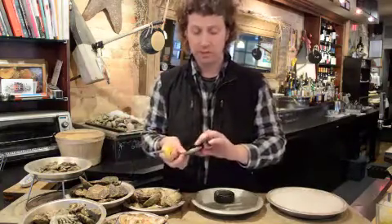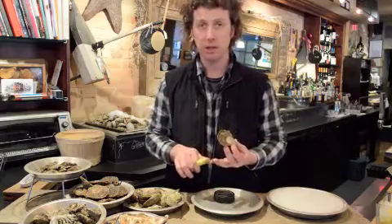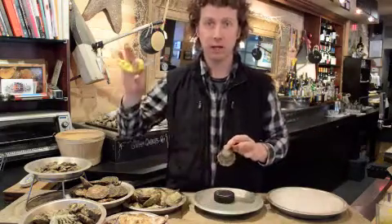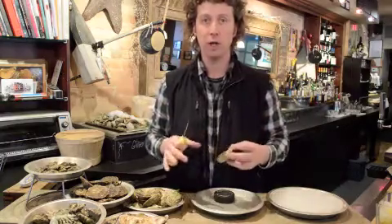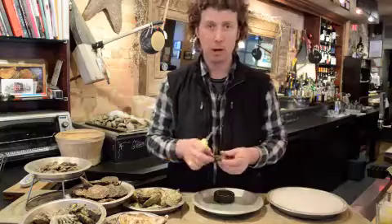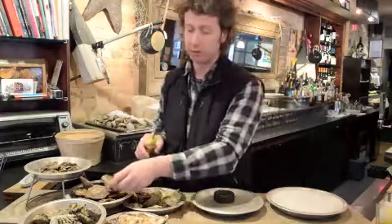Then we have the European flats — Ostrea edulis is the Latin name. These are Galway flats coming out of Ireland. We can also get Loch Ryans from Scotland, occasionally some English oysters, and Belons from France. In the States, they grow flat oysters in Maine, Oregon, and Washington State. These have such a big, bold flavor of ocean — ocean sea salts, a little sweet cream, more of an earthy note, very seaweedy with a dry metallic flavor, often finishing in copper or brassy notes. When you open the Galway flat, you can actually smell and sense the ocean sea air — it speaks mostly of ocean.